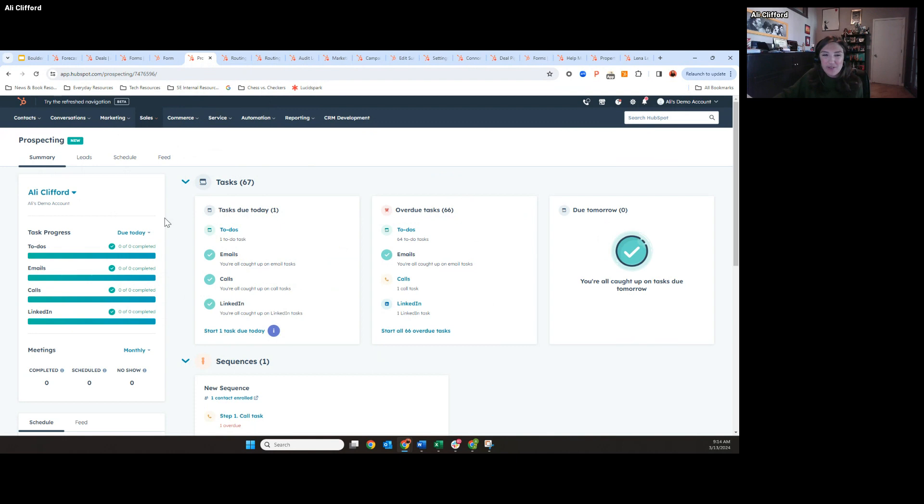Before the prospecting workspace, there were a couple different places you could do this — the task queue, deal pipeline, contact lists. They still had to go to multiple places to understand their calendar, their tasks, how to action on contacts. This is a much easier and more intuitive way to streamline their efforts.